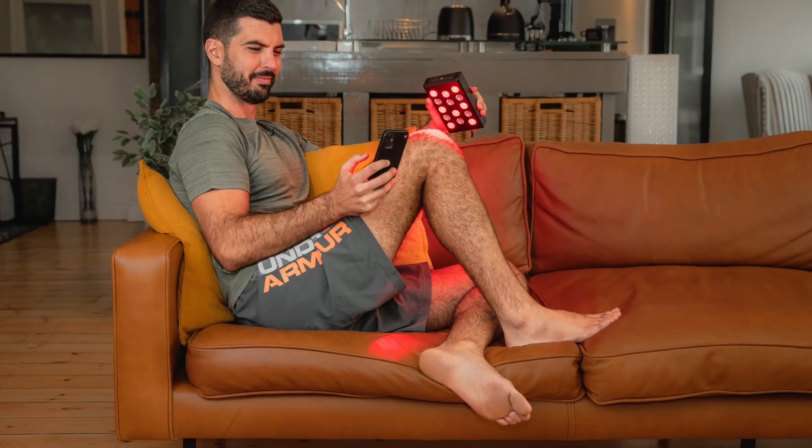In today's video we're talking about the topic of pulsing, which you'll see many red light therapy companies are now offering with their devices. We're going to unpack what that means and whether or not you should be looking for a device that has a pulsing feature.